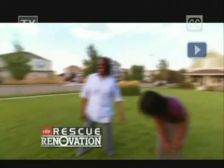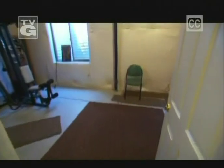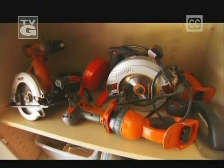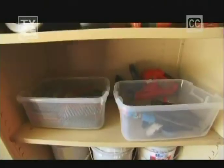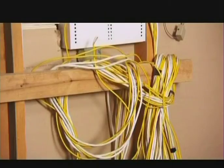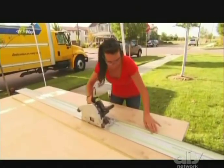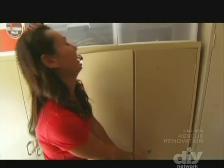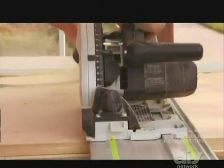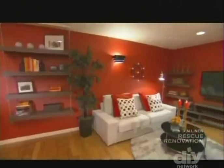Rescue renovation: this couple was thrilled when a DIY-savvy friend offered to help them turn their bare basement into a comfy family room. He knew everything — we figured he'd just show us the ropes and we'd follow his lead. Their pal started by selling them a garage full of supplies, so they have table saws and every type of tool you can think of. Lucky for them, Kayleen McCabe is on the job, and she's not going anywhere until this empty space is a finished family room.